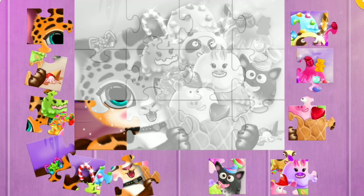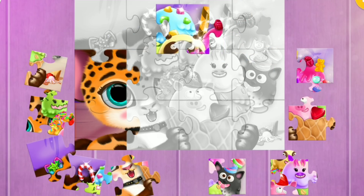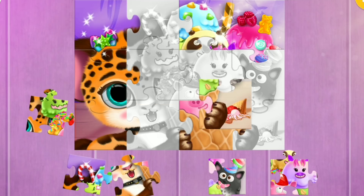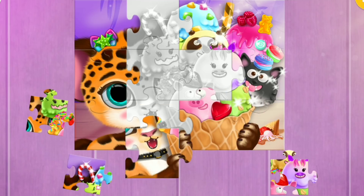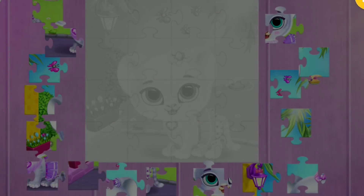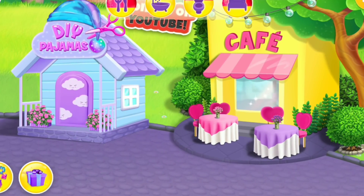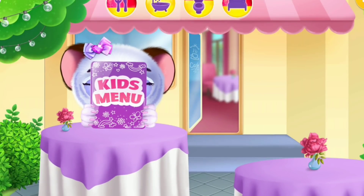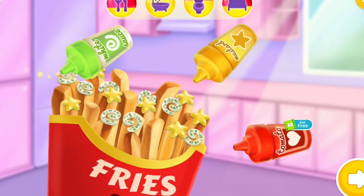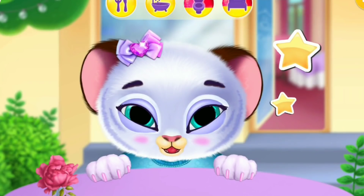Let's do the puzzle! Yay! Ready for more? Let's play! Cafe! Lily wants to see the menu! Everything looks delicious! Add some sauce! Click it! Good job!